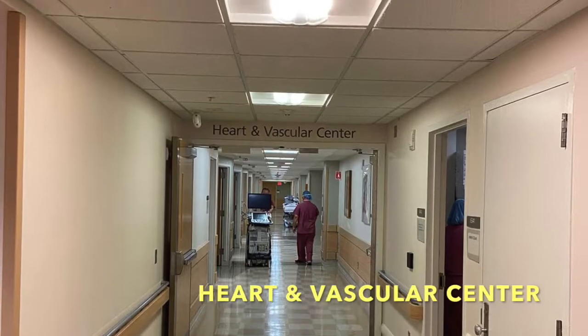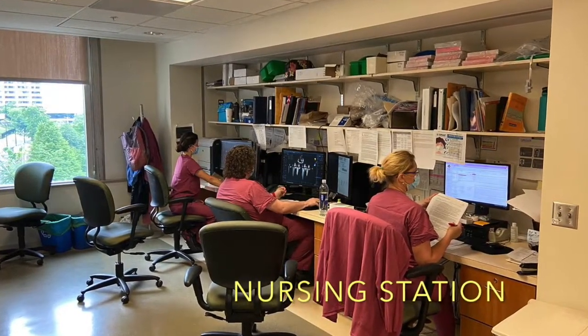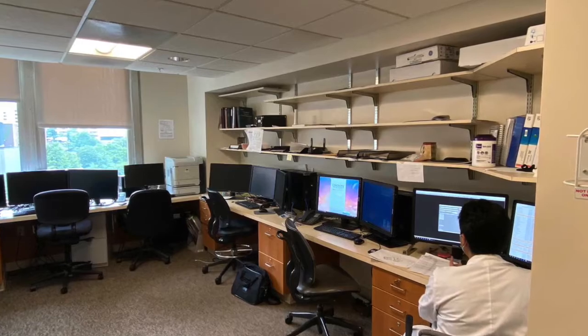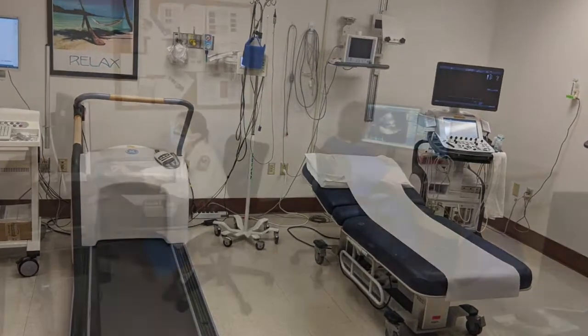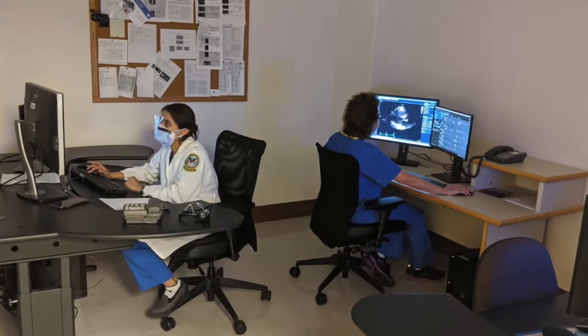Fellows rotate through the echo lab at University Hospital. Their responsibility includes performing all the TEEs, stress tests, and reading the echocardiogram reports with the attending physician. Occasionally the fellows are also placed on advanced imaging rotation, where their sole responsibility is to read echoes with the attending.